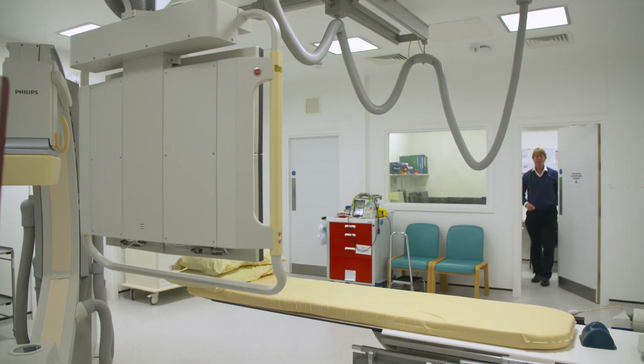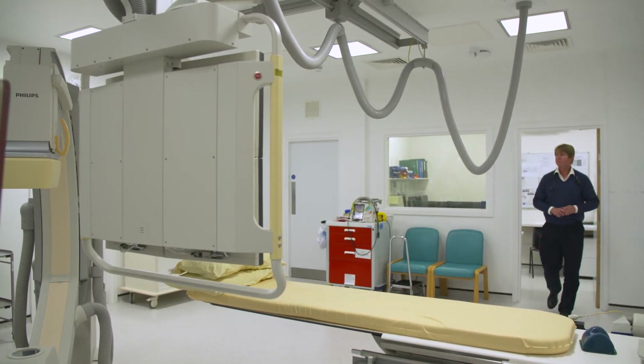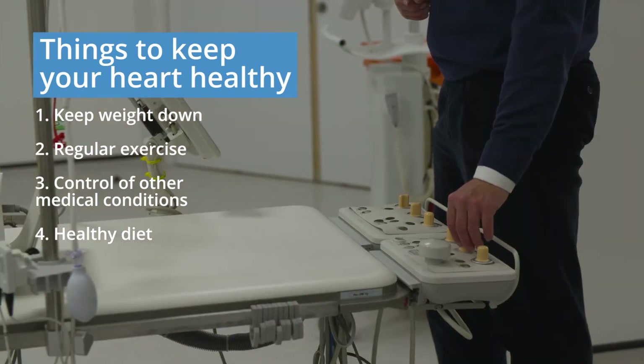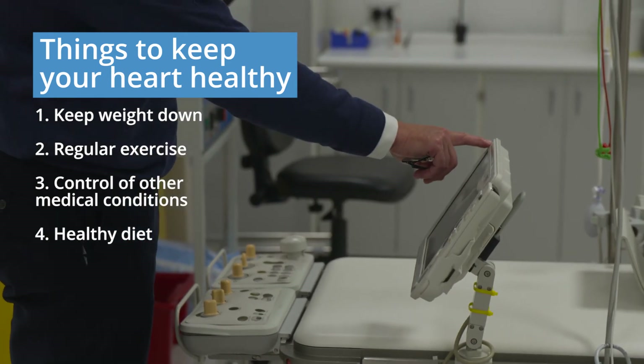There are lots of simple, powerful, and important things you can do to minimise your risk of heart disease. Keeping your weight down to a healthy level is very important, and a regular exercise program with cardiovascular fitness is also very important for long-term heart health.